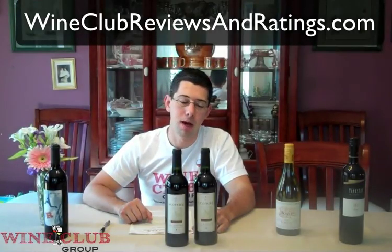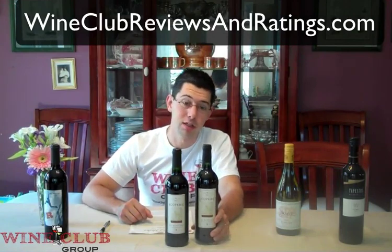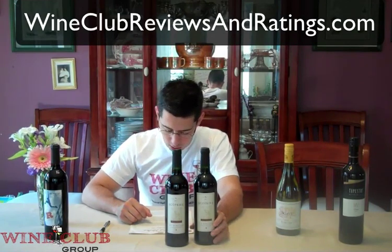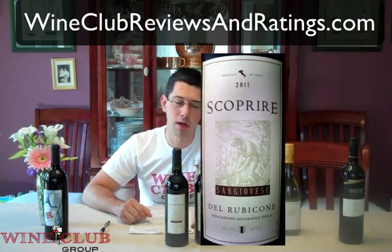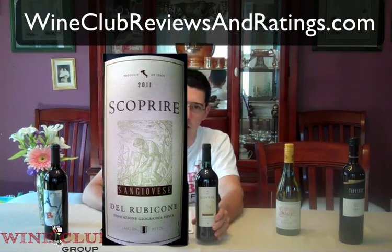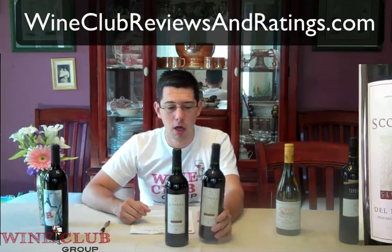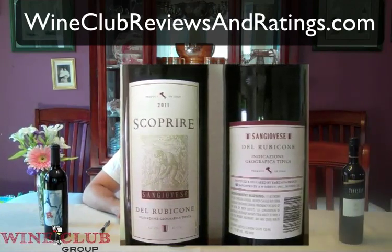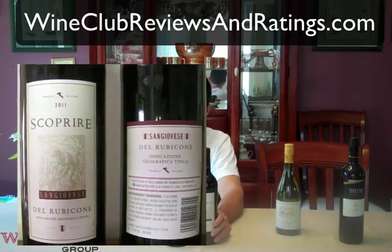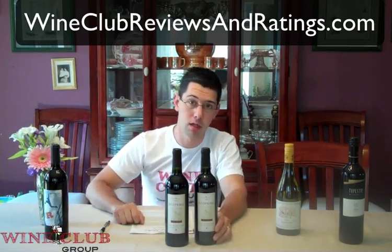The red wine that was doubled up in my Half Case Club is Scopriere Sangiovese, an Italian red wine. We have a friend, Kim, who I think might actually appreciate this wine because it pairs well with pizza, and she loves pizza. You can also serve it slightly chilled. I have two bottles here, and because it is summer, maybe I'll throw one in the fridge to get it a little cooler and open it up tonight. This bottle retails for about $15.